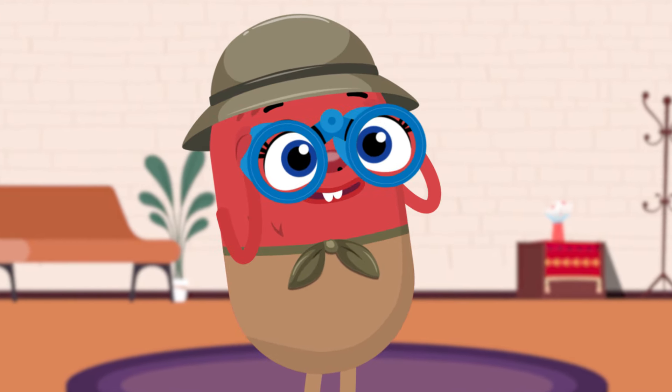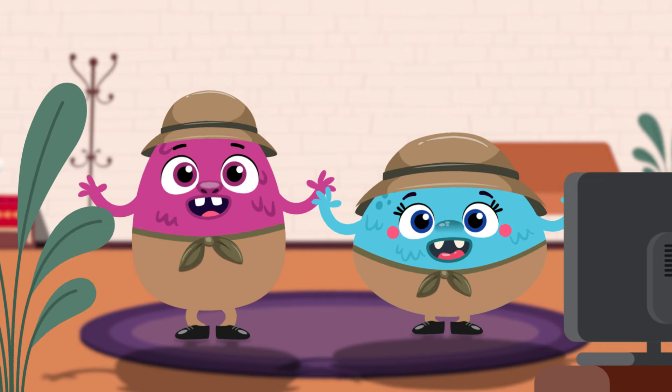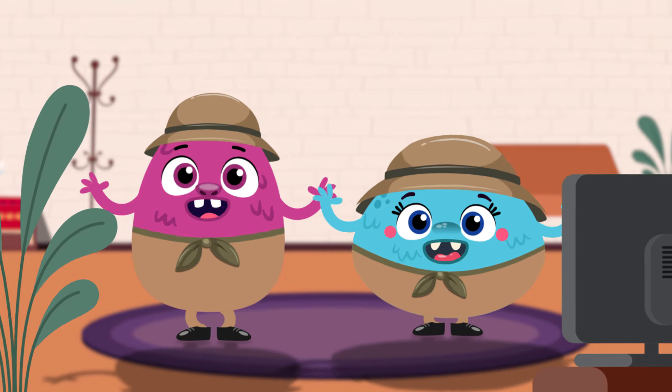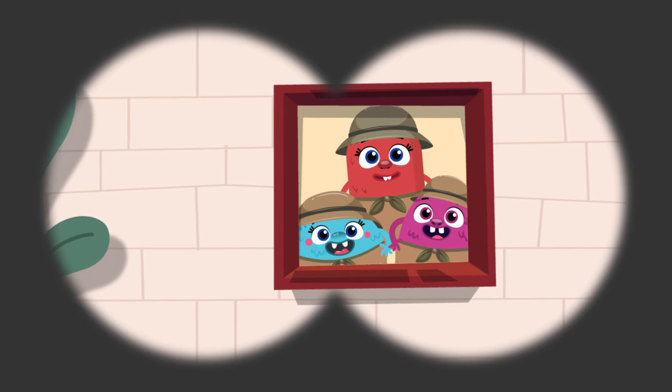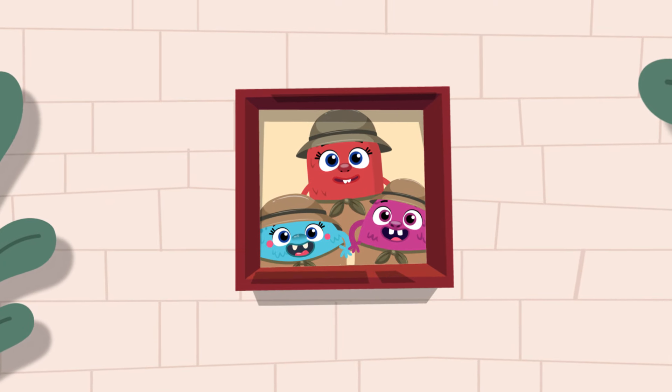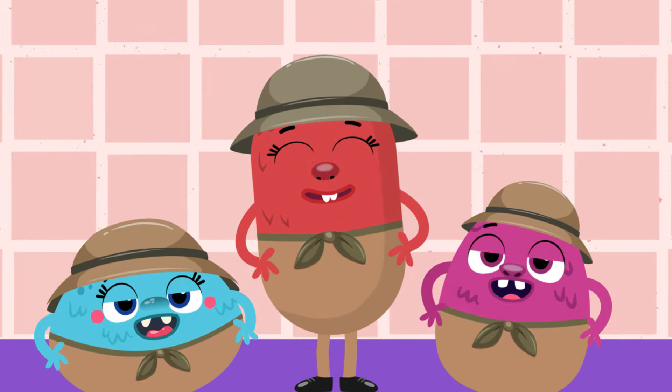I'll give you a hint. It's hanging on the wall, and in it is a picture. It has four sides. It's a picture frame. It's a square!